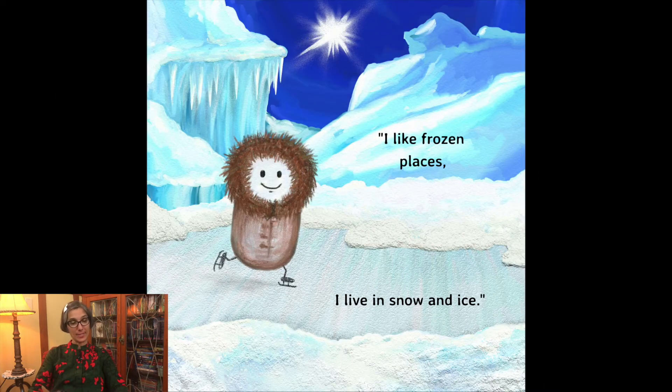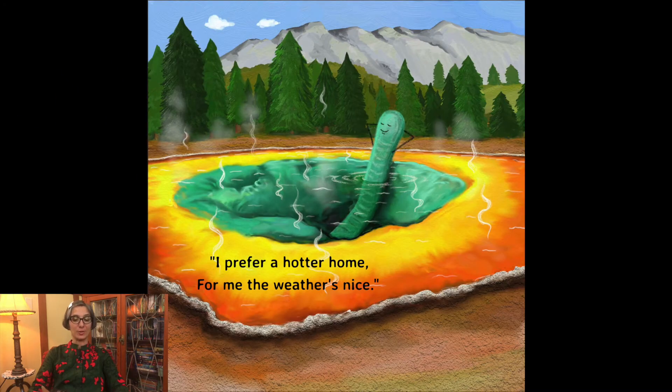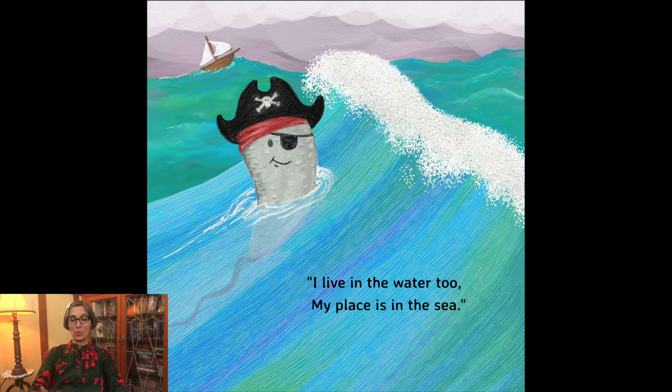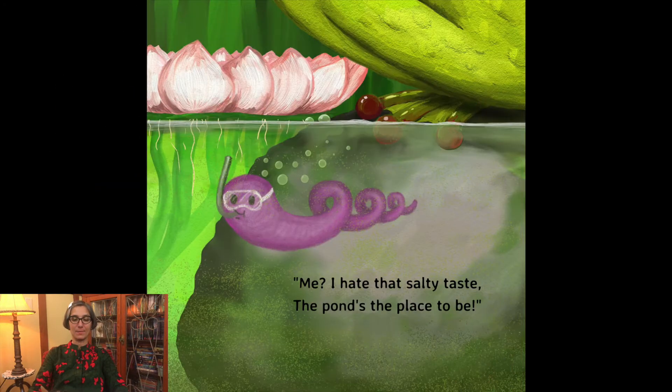I like frozen places. I live in snow and ice. I prefer a hotter home. For me the weather's nice. I live in the water too. My place is in the sea. Me? I hate that salty taste. The pond's the place to be.